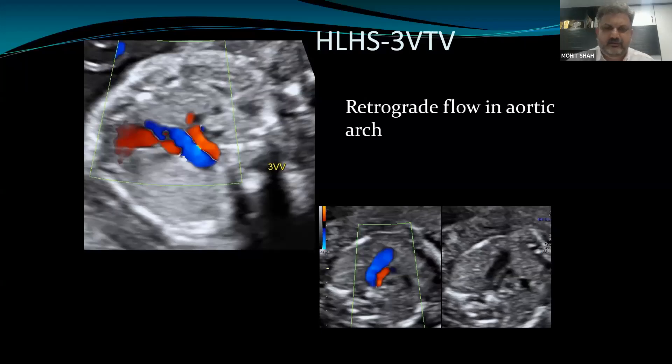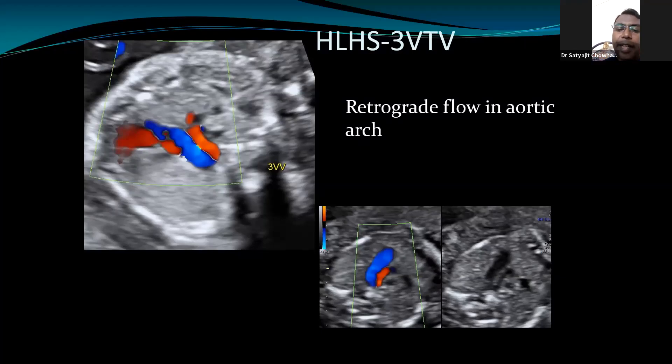Duct-dependent systemic circulation refers to the entity where systemic circulation, normally maintained by the aorta, fails due to pathology such as coarctation of the aorta, aortic stenosis, or interrupted aortic arch. In these cases, systemic circulation has to be maintained by the ductus arteriosus. This is called duct-dependent circulation, and it has very important clinical significance: these cases must be delivered in a tertiary care center under pediatric cardiologist guidance.